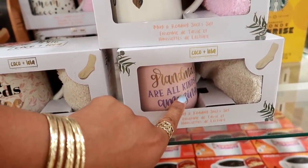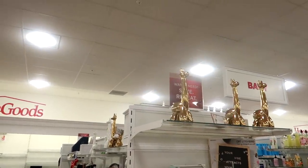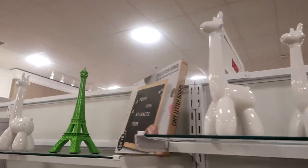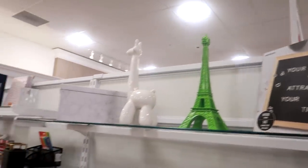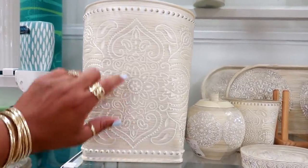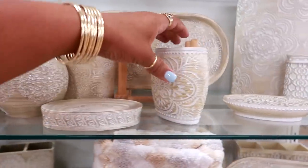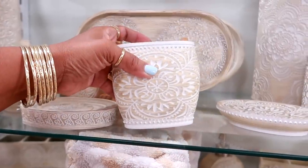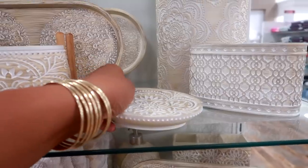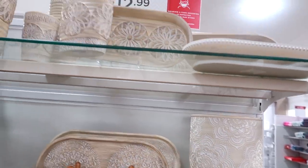There are also mugs like 'Grandmas Are All Kinds of Amazing' and 'Nana Needs Coffee.' Oh, there are more of the gold balloon giraffes I showed you — they also had them in white — those are $12.99. There's an Eiffel Tower and even a balloon unicorn! Oh, this is a nice bathroom set — I love the wastebasket. It's heavy though. The toothbrush holder is $7.99, the soap dish is $4.99. The design kind of looks like henna — really pretty.